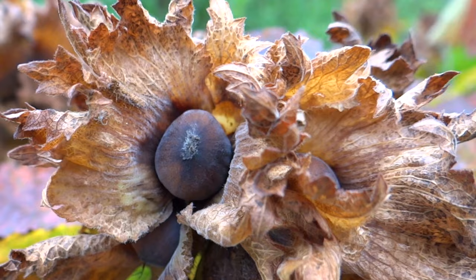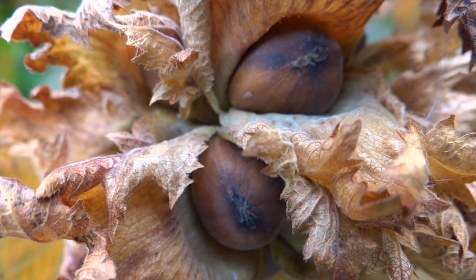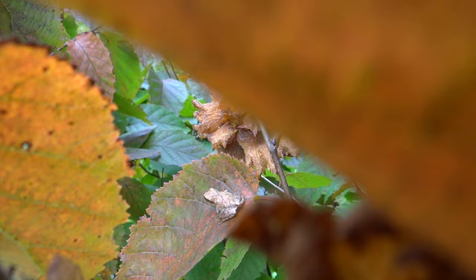As far as all nuts go, hazelnuts are the quickest to bear fruit, so they're worth planting. They'll start producing nuts after about four years and continue for at least fifty more. After four years since planting, this is my first harvest.